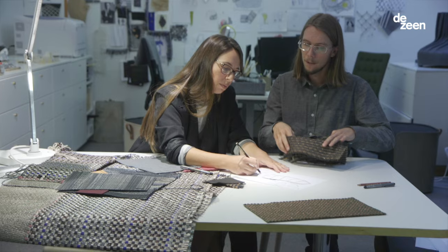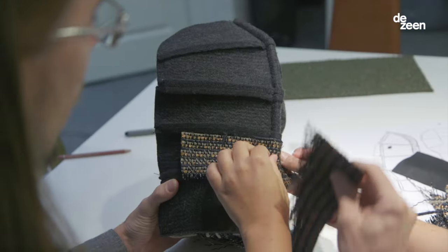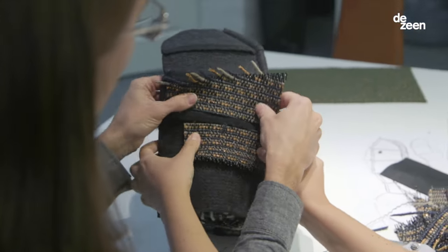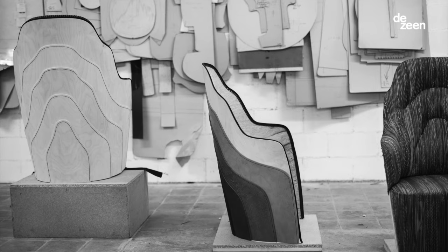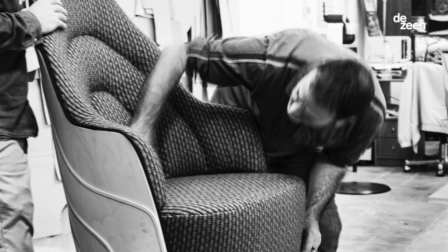At the moment we are working with Bollon on a new textile, experimenting to find a new combination and a way to use it. Bollon approached BD Barcelona to make a project together, and they selected to work with the Couture Armchair and upholster this chair with the new fabric they've been developing.